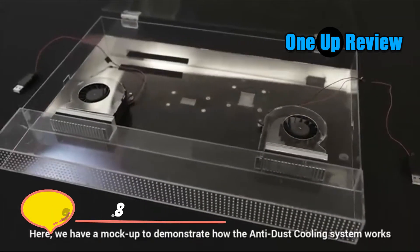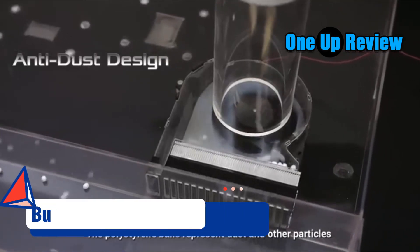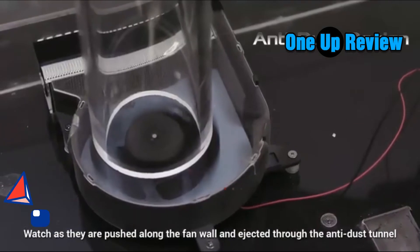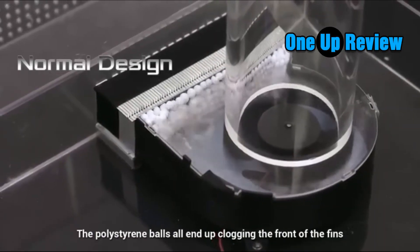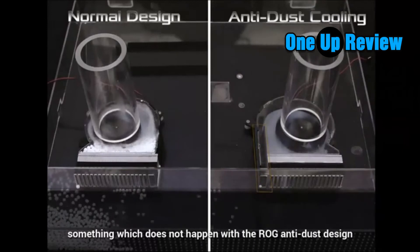Here we have a mock-up to demonstrate how the anti-dust cooling system works. The polystyrene balls represent dust and other particles that are sucked into the fan module — watch as they are pushed along the fan wall and ejected through the anti-dust tunnel. Now let's see how a system without an anti-dust fan works: the polystyrene balls all end up clogging the front of the fins.